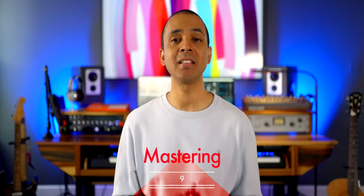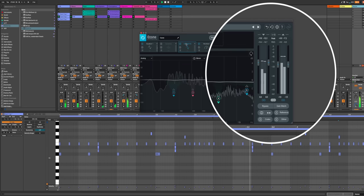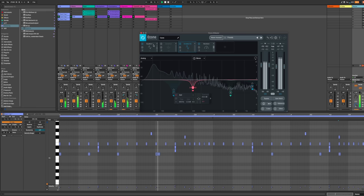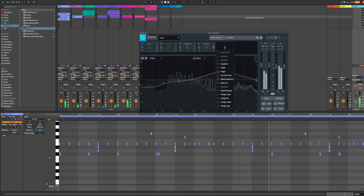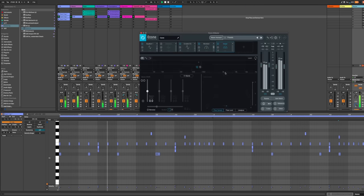At number nine are mastering plugins. My mastering plugin of choice is Ozone by iZotope. Mastering is the last step in getting your song or beat ready for your listeners. It gets the volume levels up to what you hear on Spotify or the radio, and also helps with compression, the stereo image, and EQ. Ozone is an excellent all-in-one solution and it's really easy to use. It has a mastering assistant that does all the work for you, listening to your music and adjusting it to the right level. This is probably my most recommended plugin in this list.